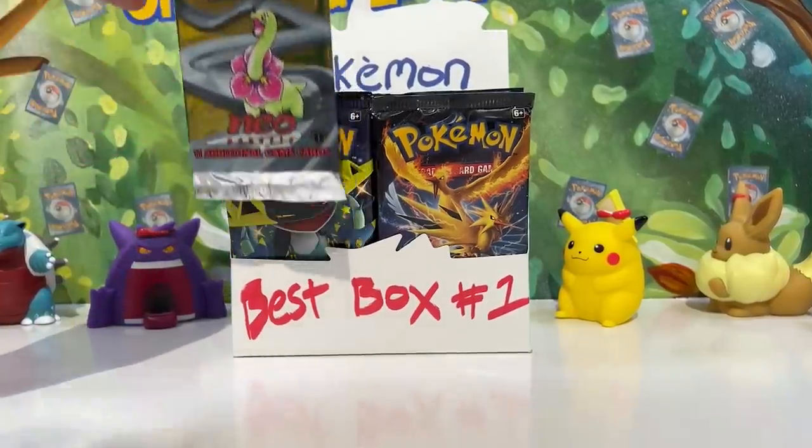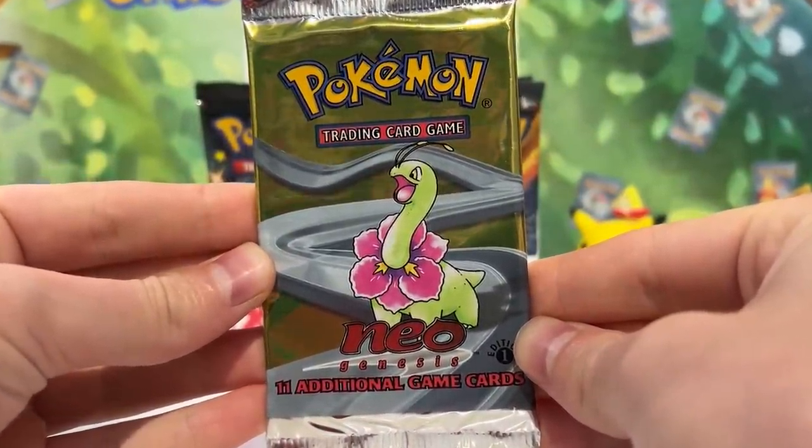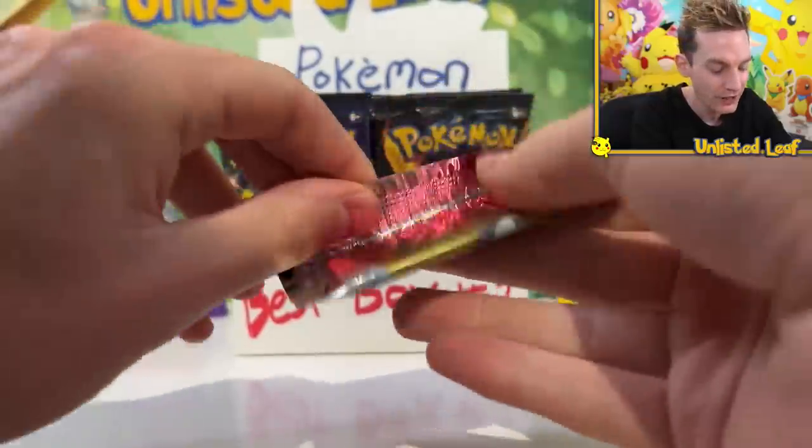We are starting it off right here with a First Edition Neo Genesis. These puppies can sell for over $1,000 on eBay, and we're just cracking it open to start the video.